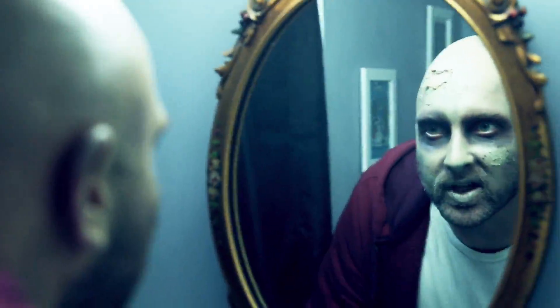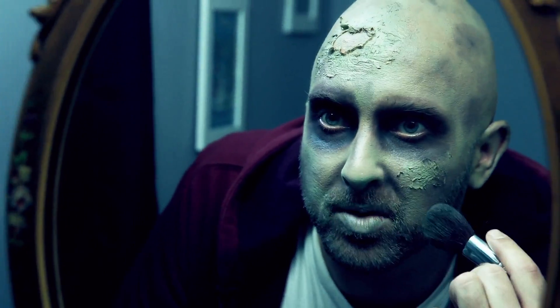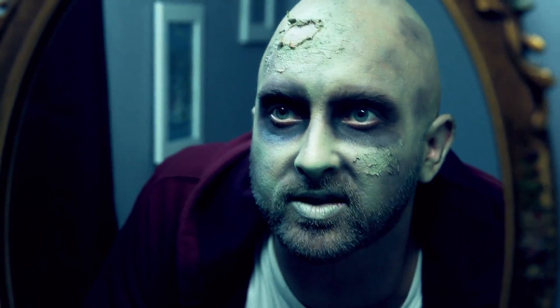Step three: with zombies, eyeballs are the first thing to go. Use dark makeup around your eyes, cheekbones, and the corners of your mouth to get that classic zombie look.